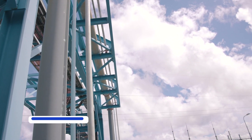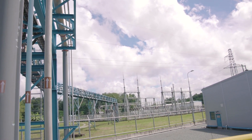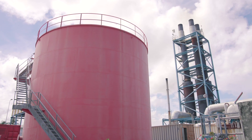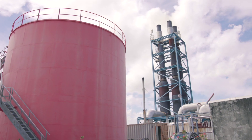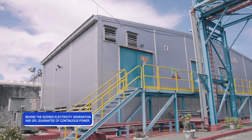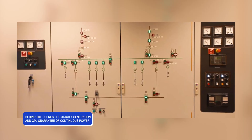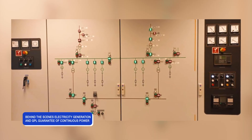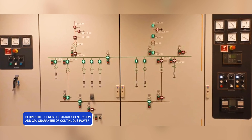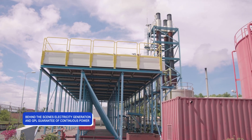This is where the customer's role becomes important — to ensure GPL has the finances to procure fuel and run its generation operations smoothly. Customer payments are critical for the sustainability of our operations. With GPL now generating power above what is required by its consumers, it is up to the Transmission and Distribution Department to take power to communities. We'll tell you more about that in the next episode.